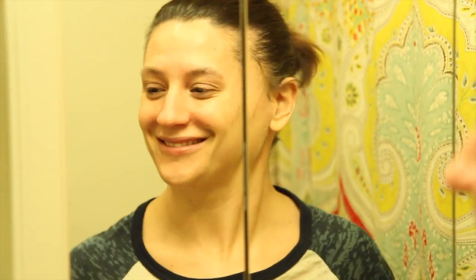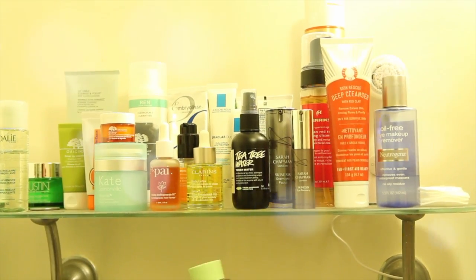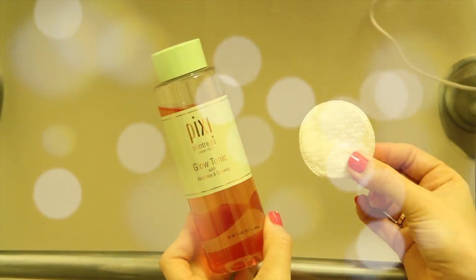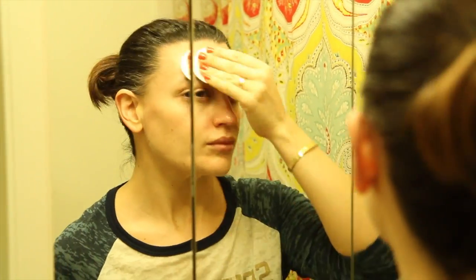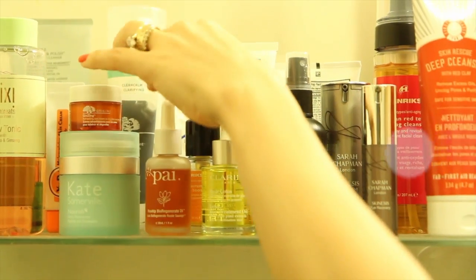Now the face is clean, we're going to treat it. First, exfoliate. I like to use a chemical exfoliant — my choice is the Pixi Glow Tonic with aloe vera and ginseng. It's like a very, very light peel, but it's an exfoliant gentle enough to use twice a day. I use it morning and night on a little cotton round all over the face — it sloughs off any extra dead skin without dehydrating the skin.